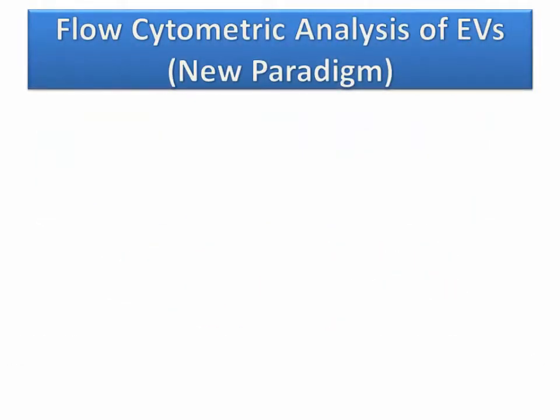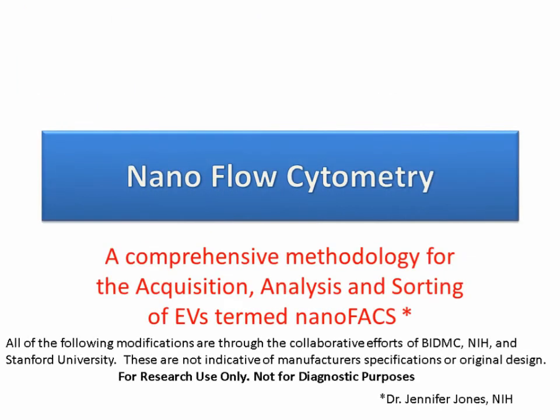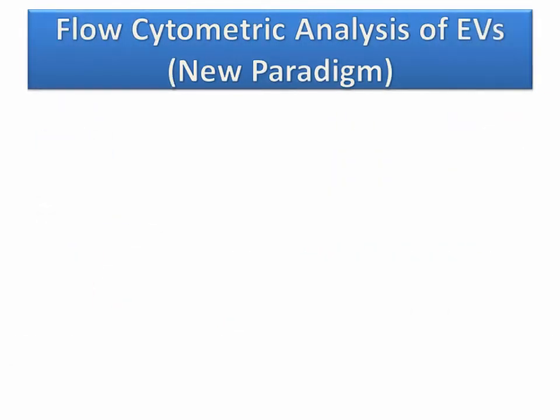To address this, we worked with colleagues on new instrumentation, and the work was published as a comprehensive methodology for the acquisition, analysis, and sorting of extracellular vesicles — NanoFACS. We worked with Dr. Jennifer Jones at the NIH and came up with a new fluorocytometric analysis, a new paradigm for looking at particles in our flow cytometers.